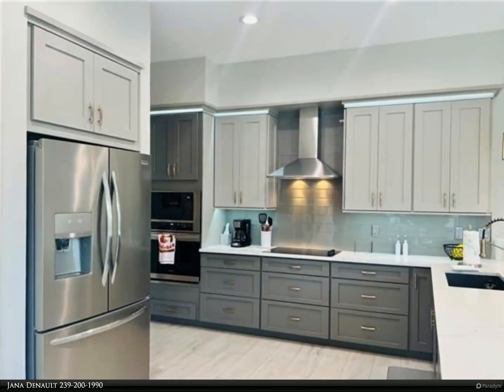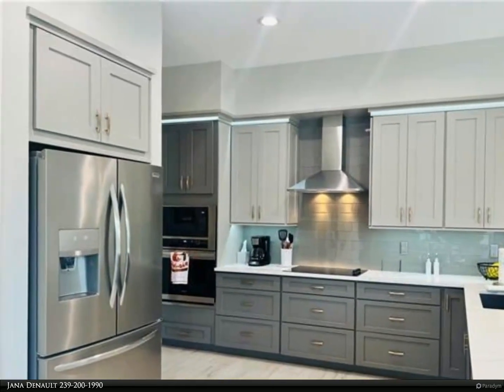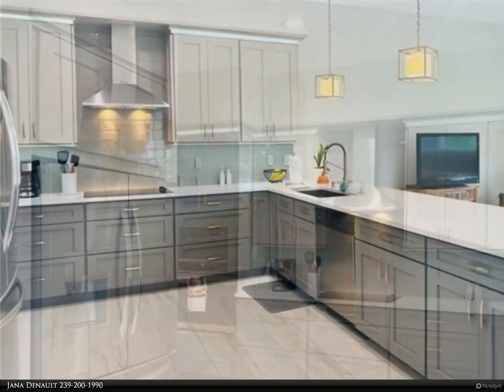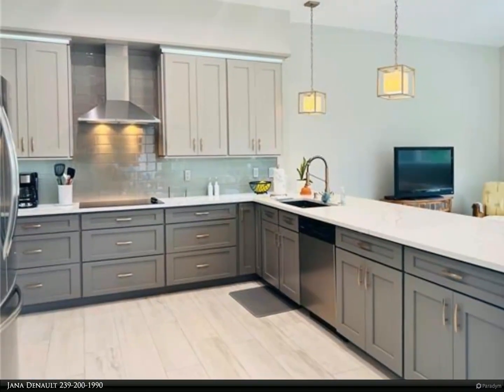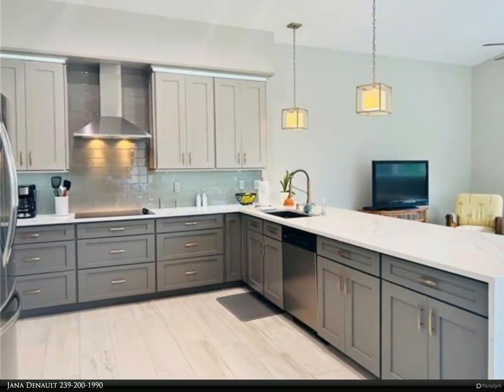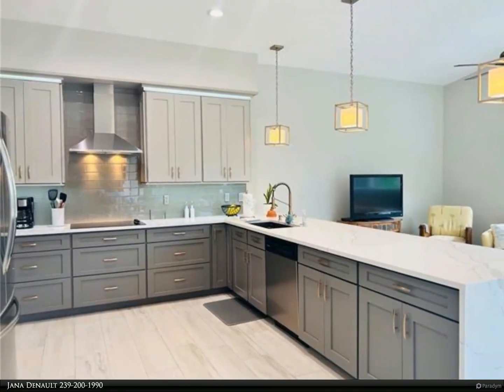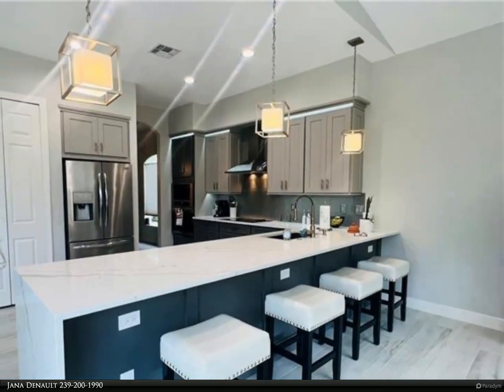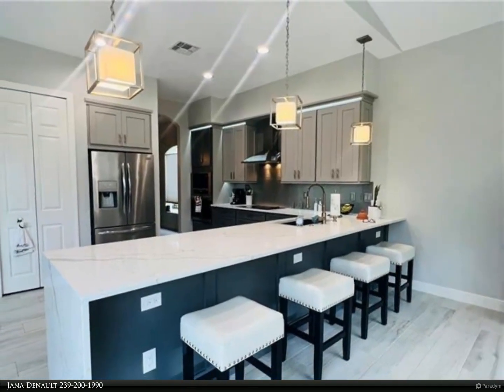This Berkshire Hathaway Home Services Florida Realty property video is presented by Janet Deneau. Location, location, location. This annual rental is located in Estero Verde, a hidden gem in South Fort Myers. This small gated community consists of only 29 homes with one street, Estero Verde Drive.